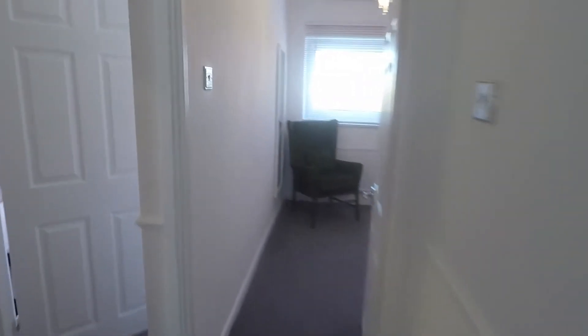In this end of the apartment we have the two bedrooms, the bathroom, and a large storage cupboard.